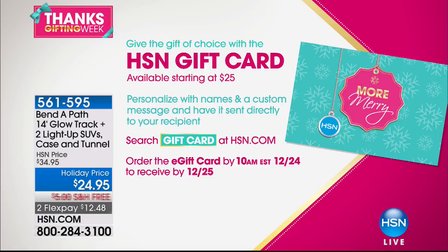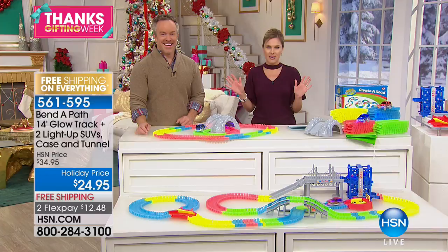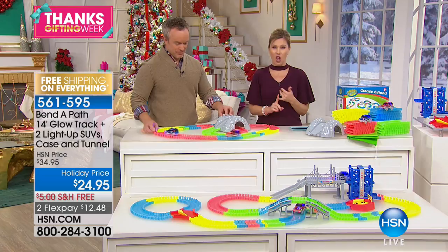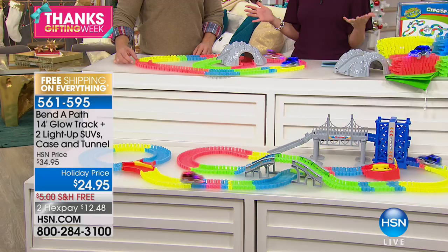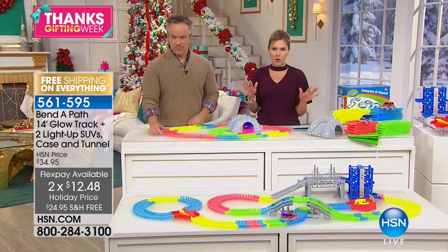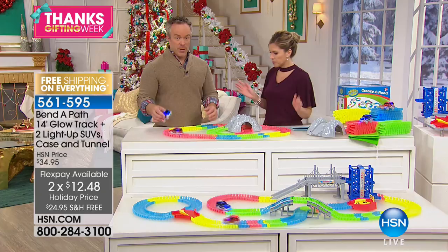One of the things that makes everyone happy is when the whole family can get involved and play together — big kids, little kids, everyone. Back by popular demand, one time a year this holiday season, we bring in the Bend-A-Path. This time we have the longest track, the biggest configuration, some added features, and it glows in the dark. Special holiday price — we've taken $10 off. Free shipping, and it's on two FlexPays, so $12.48 to get it home. Really hours and hours of countless fun for all ages at any time. Take this with you on the go — batteries included.